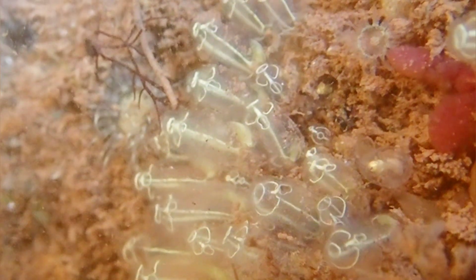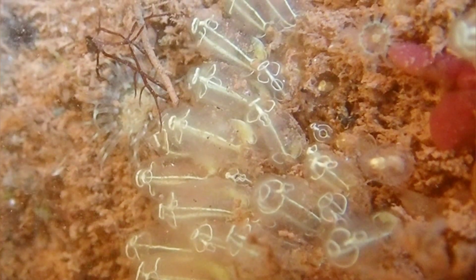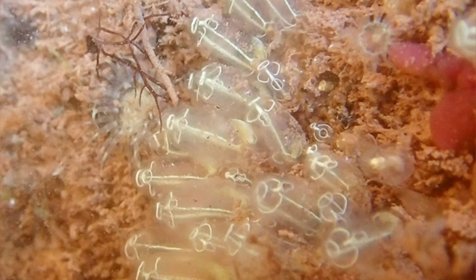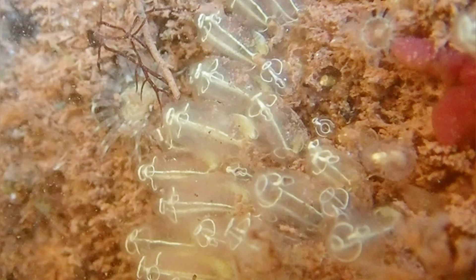The Lightbulb sea squirt is a colonial sea squirt and is commonly found living on rocks and boulders down to depths of 50m, and it is also often found living in harbours and marinas.